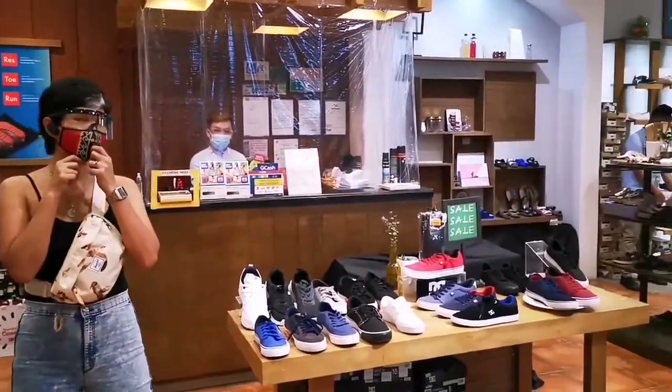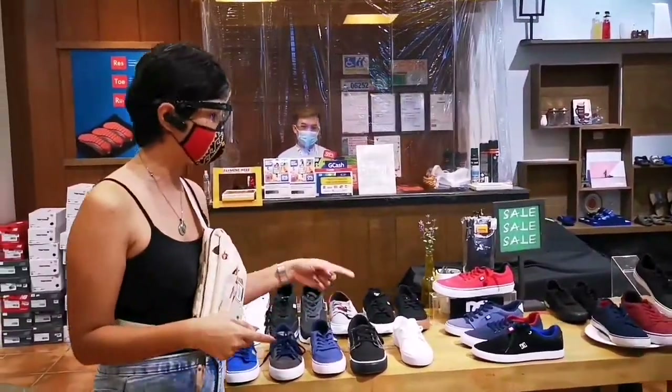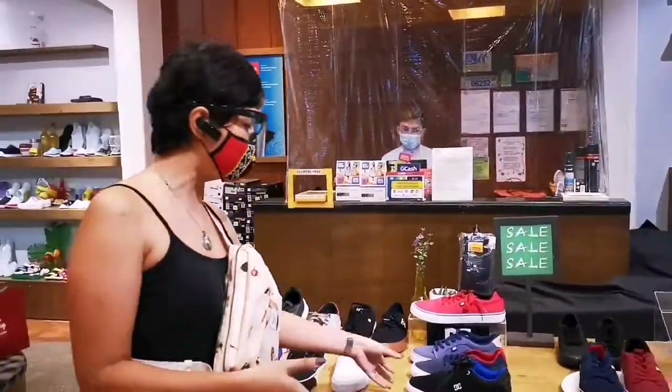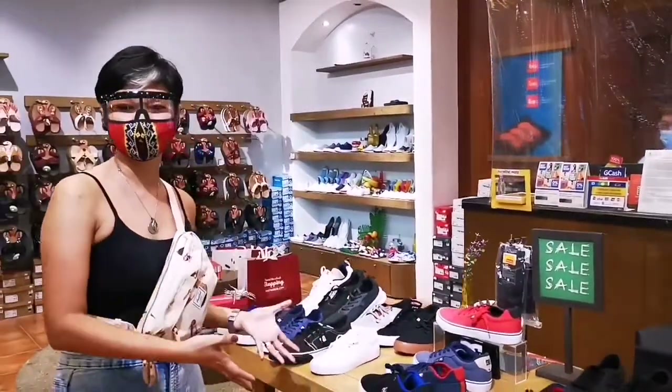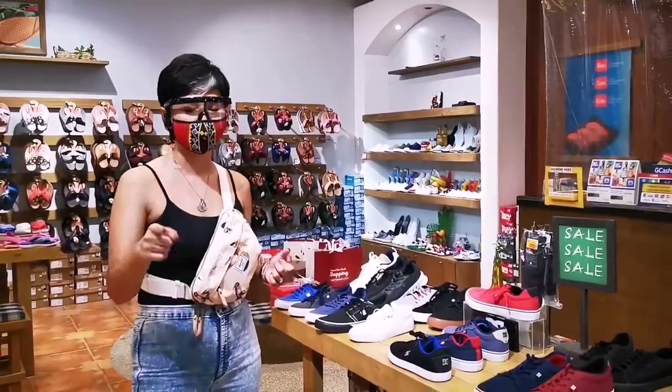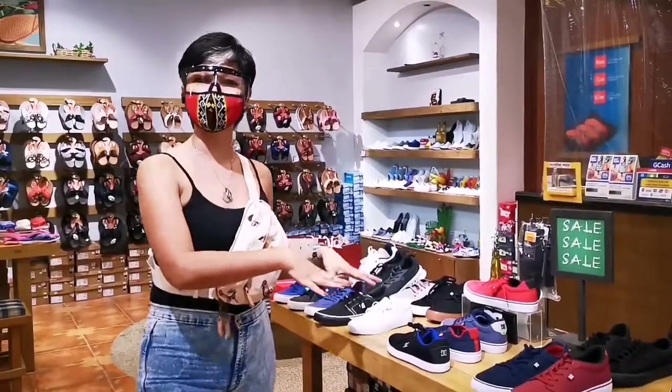I don't know about you guys, but we did grow up with these brands. Over here we have DC. What I love about this collection is they have basic colors which you guys, especially the guys, can wear anywhere outside of your house. Again, it is up to 50% off, so don't forget.